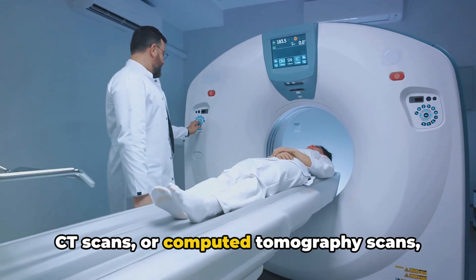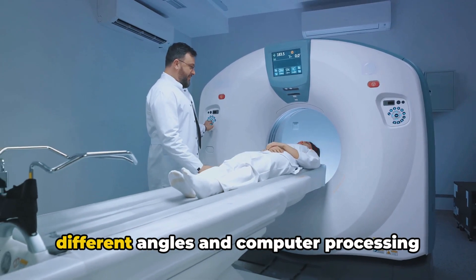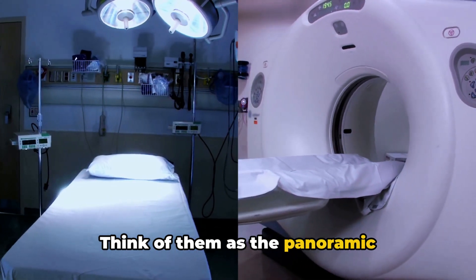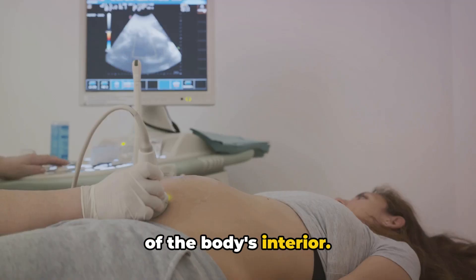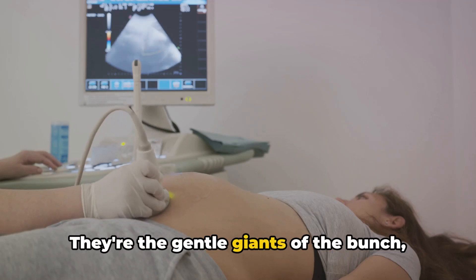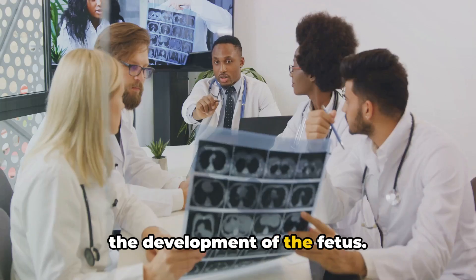CT scans, or computed tomography scans, use a series of x-ray images taken from different angles and computer processing to create cross-sectional images of the body. Think of them as the panoramic photographers, providing a 360-degree view of the body's interior. Ultrasounds, on the other hand, use sound waves to generate images — they're the gentle giants of the bunch, safe for use during pregnancy to monitor the development of the fetus.